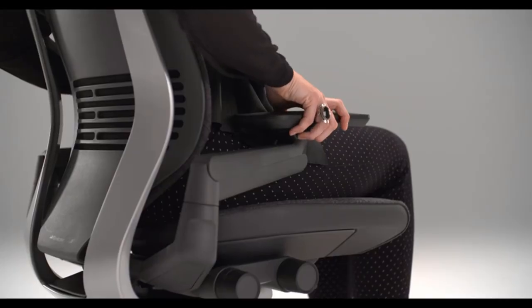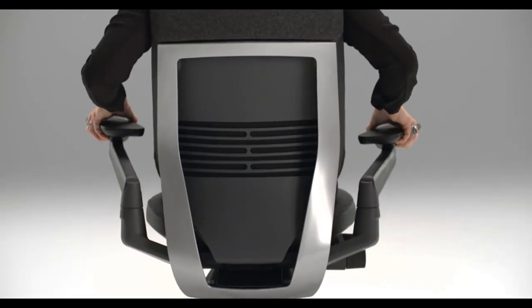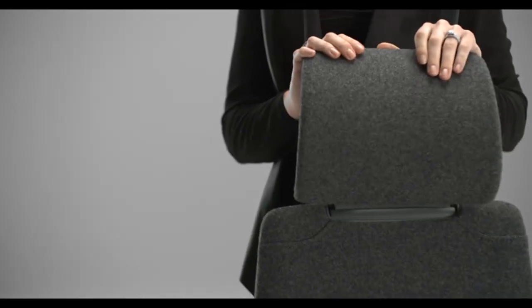Ergonomic chair features include adjustable seat depth, fully adjustable arms, pneumatic seat height adjustment, recline tension adjustment, 4-position recline lock with shell back and seat, and a light/light frame color scheme.